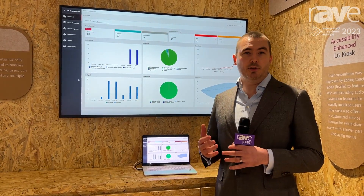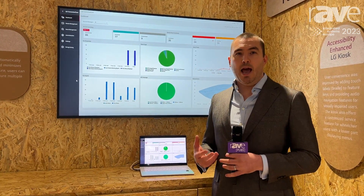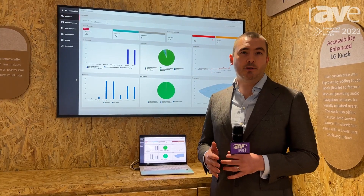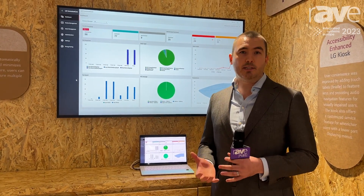Overall, this reduces the cost of ownership, improves the performance and delivers the most outstanding experience for the management of the display network.